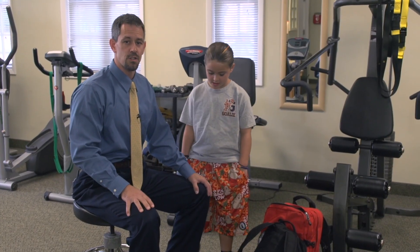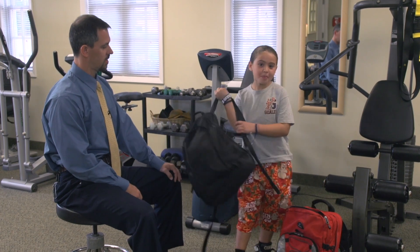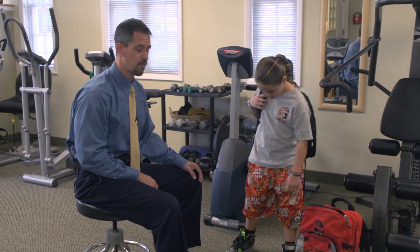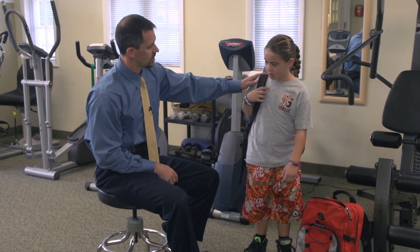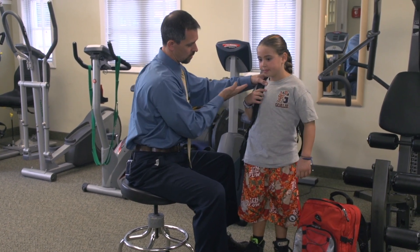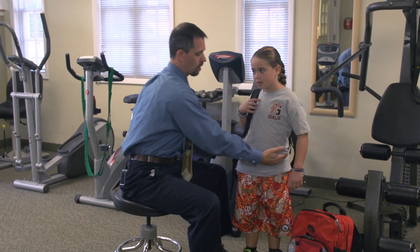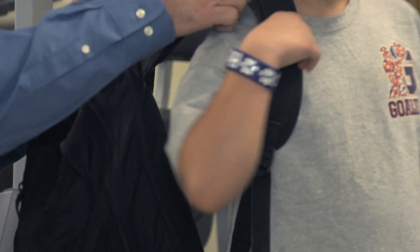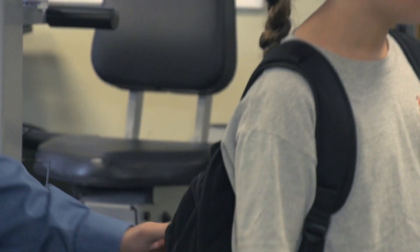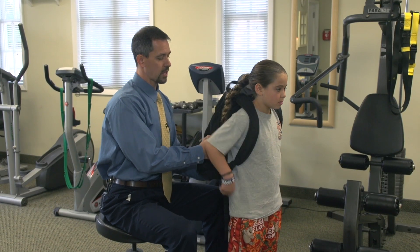Another thing you see a lot of children doing is slinging the backpack over one arm. With the weight on one shoulder, this causes the upper body to twerk in this fashion — and to compensate so she doesn't fall over to the right, her body takes on this curvature. This backpack, even strapped all the way down, is still sitting a little bit low. This is an inappropriate backpack for a child of her size — she might want to get a smaller one.